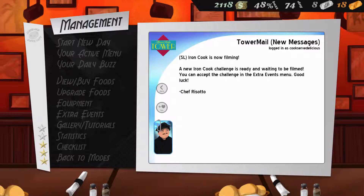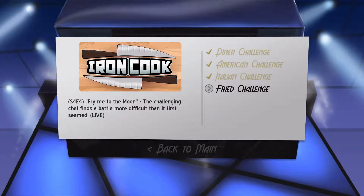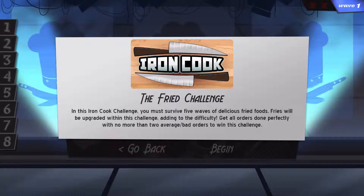Iron Cook is now filming, which is what we're here for this episode — and it's madness. Fried challenge! The challenging chef finds a battle more difficult than it first seemed. I assume so, because fried foods are easy, unless it's something I haven't done before. Survive five waves of delicious fried foods. Fries will be upgraded within this challenge, adding to the difficulty.